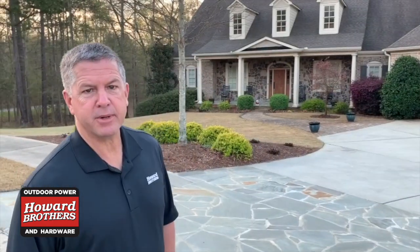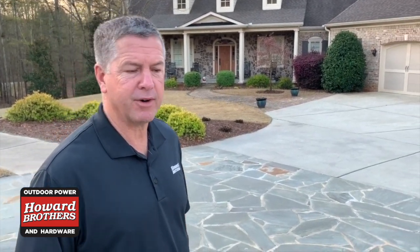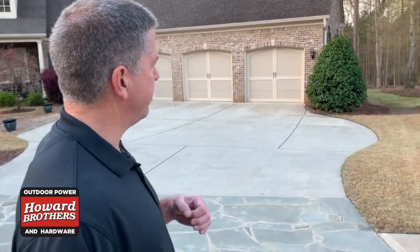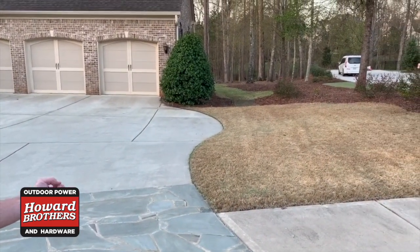Here are your two major turf grasses right here together — Zoysia and Bermuda. This is one of the most common setups in most of our subdivisions, pretty much 95% of all houses around Metro Atlanta. Here we see a Bermuda front yard, and this particular yard has Zeon Zoysia in the back.